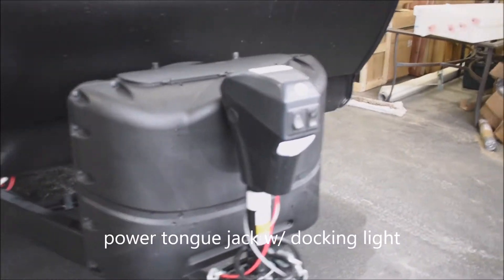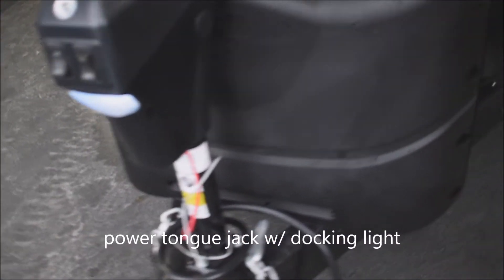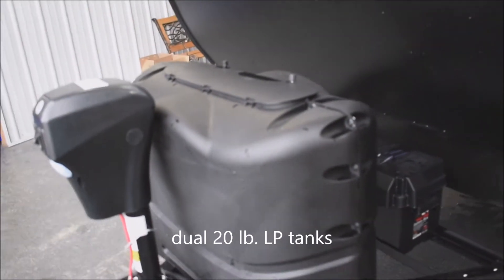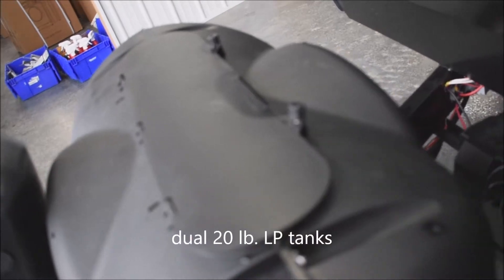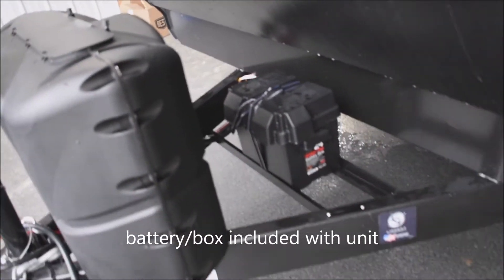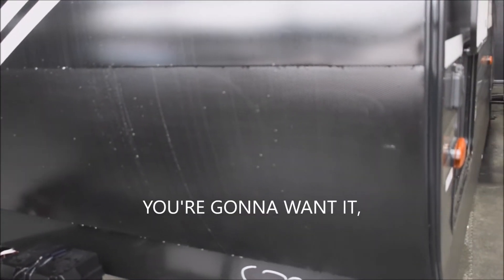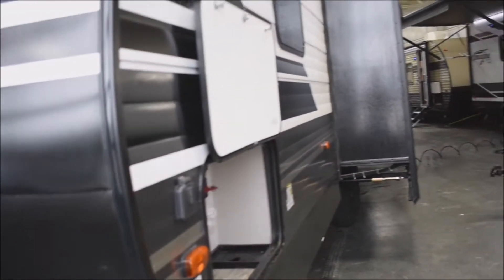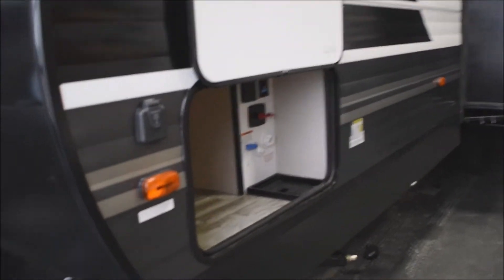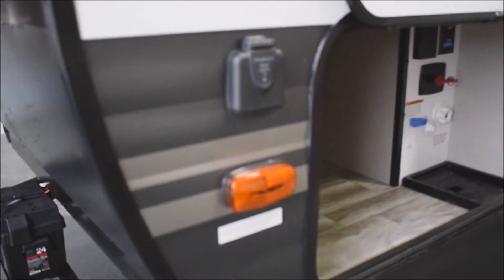Let's start with the front, where we've got the docking light, electric tongue jack, twin 20-pound LP tanks, and the deluxe molded easy-access top cover. The battery in the box is included with the unit — it's part of the sale, not some expensive overpriced option or extra. This is a single slide-out floor plan. Here's the solar charge kit connector right there.